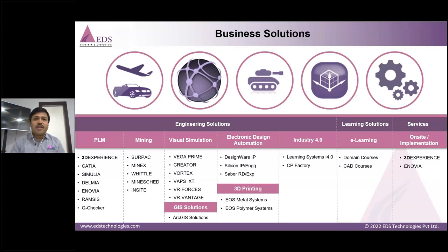We have three verticals: engineering solutions, learning solutions, and services. These cover product lifecycle management, visual simulation solutions for pilot simulators and wargaming, geospatial applications from ESRI for civil surveying and drone mapping analytics, AI and machine learning integration for app development, electronic design automation solutions from Synopsys for power electronics and chip designing, and 3D printing from EOS for metal and polymer additive manufacturing. We also offer industry 4.0 and cyber-physical lab setup solutions from Festo, plus our EDST e-learning platform for domain-based skilling.